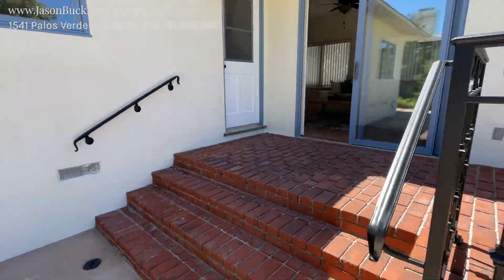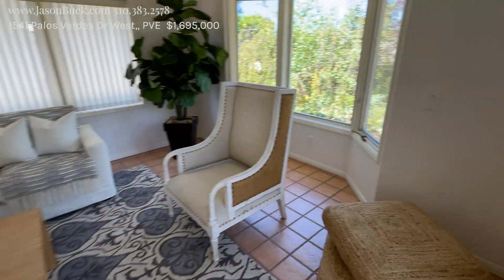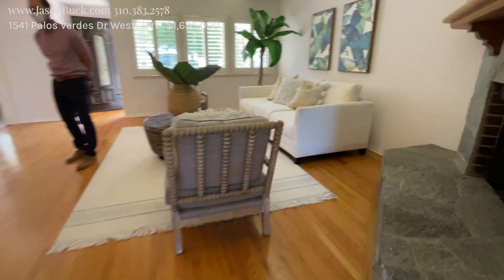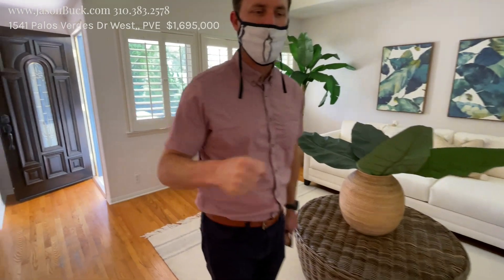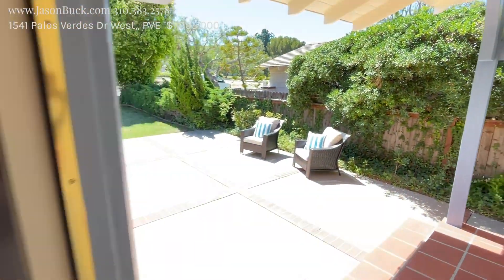The market's been incredible for sellers, difficult for buyers, but you can work on it and make something happen. Pretty neat spot — definitely some opportunity here. If you want more information, give me a buzz. Make it a great day.